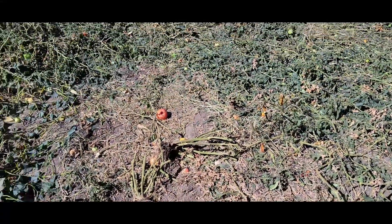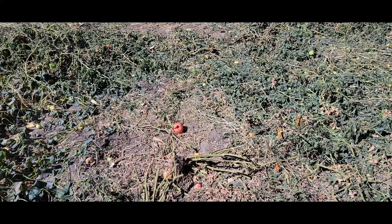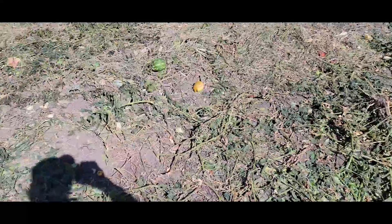Watch for another video - I'll show all the tomatoes that we've picked. We got lots and lots of green ones, giving away a bunch of them, got a few more red ones, making some more tomato powder.